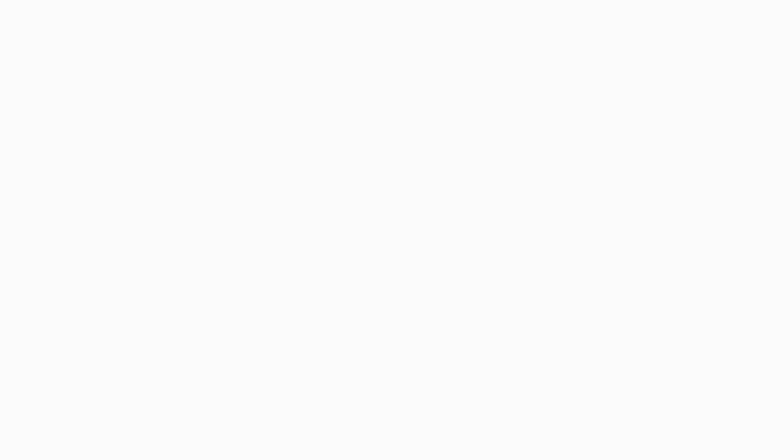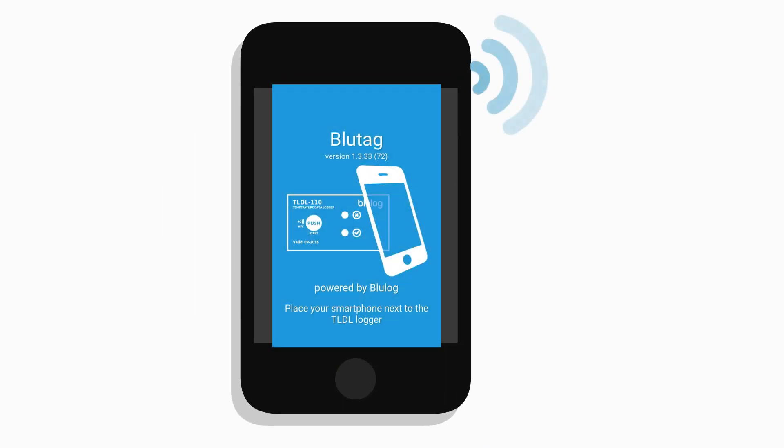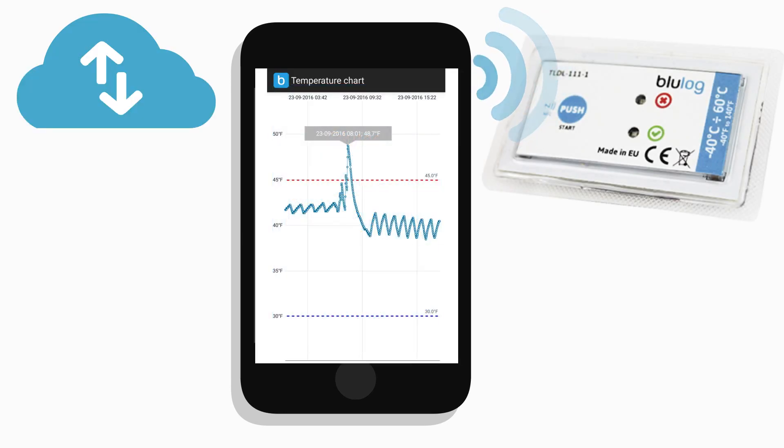NFC wireless means there is no need to remove the temperature recorder to collect the temperature data. Just place your NFC enabled smartphone or tablet within close proximity of the BlueLog NFC recorder and the data is downloaded to your device for immediate viewing and uploaded to the cloud for long term data retention.